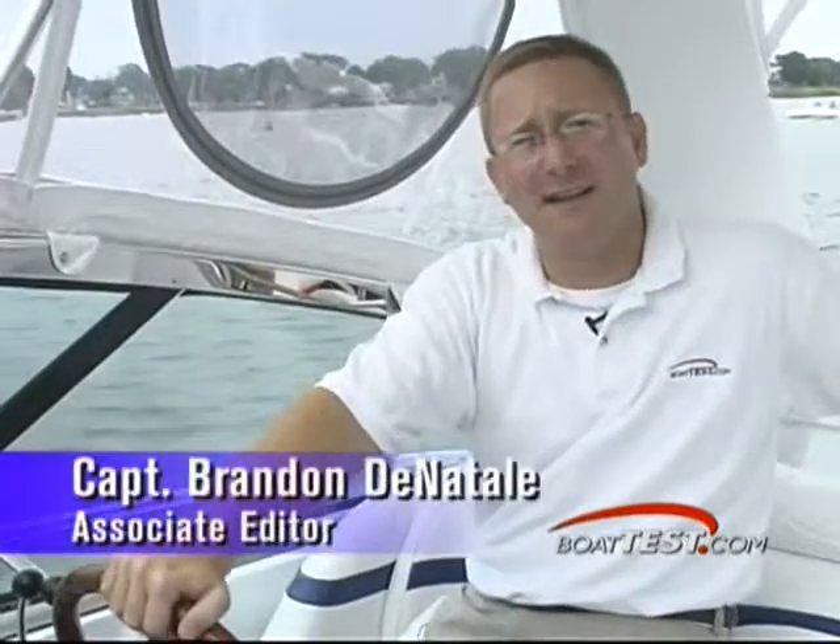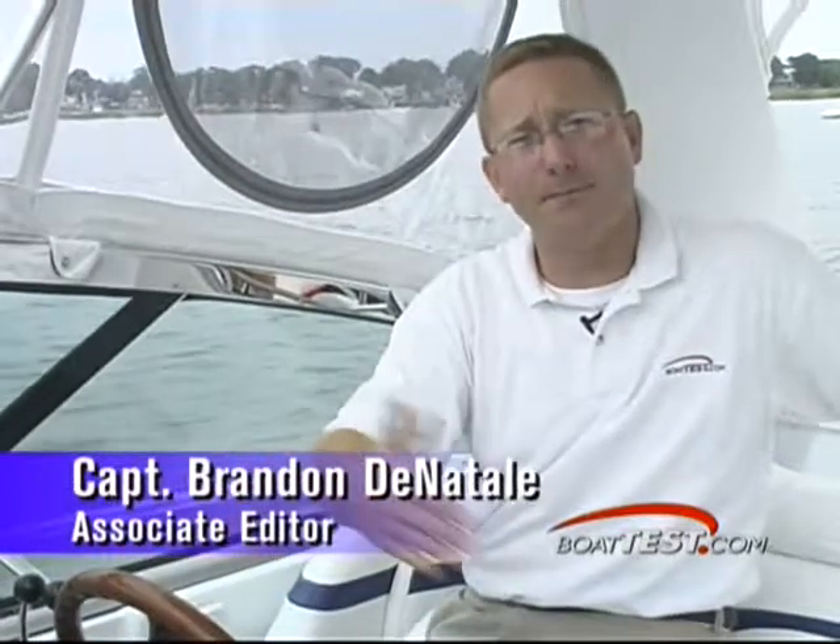Formula has always been known for their performance and styling, and up until recently they've come in a range of boats up to 41 feet. Today we have something really exciting — this is the 47 Yacht by Formula. Here's the marketing manager, Scott Smith, to tell us a bit more about the boat.